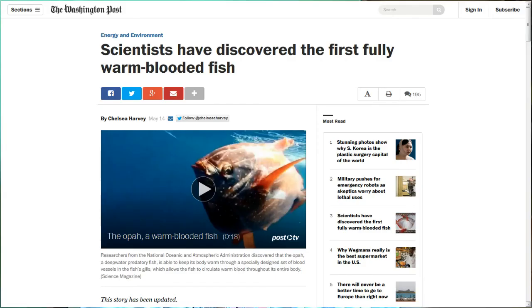Last up, this is from WashingtonPost.com. Scientists have discovered the first fully warm-blooded fish — though that headline is a bit overhyped. It's not fully warm-blooded; it's a warmer-blooded fish. This is a deep water fish called the opah, and in a paper published in Science, researchers from the National Oceanic and Atmospheric Administration described the unique mechanism that enables it to keep its body warm.